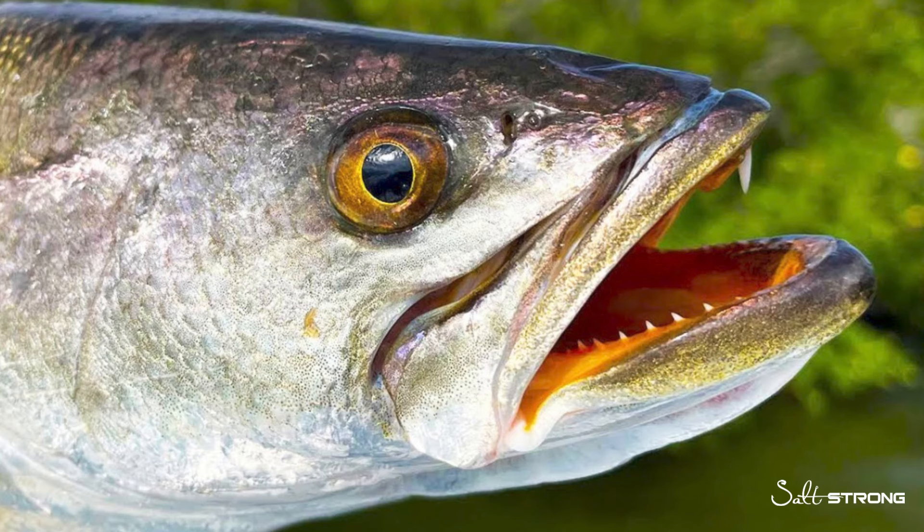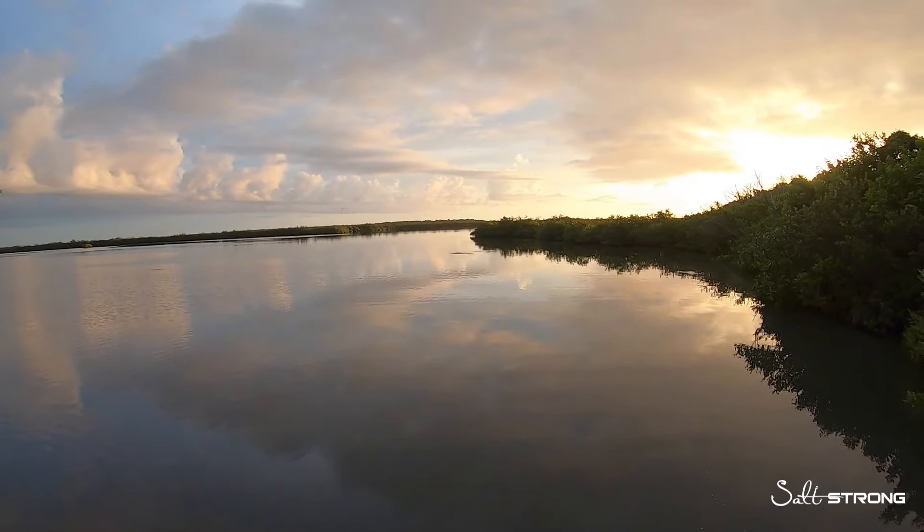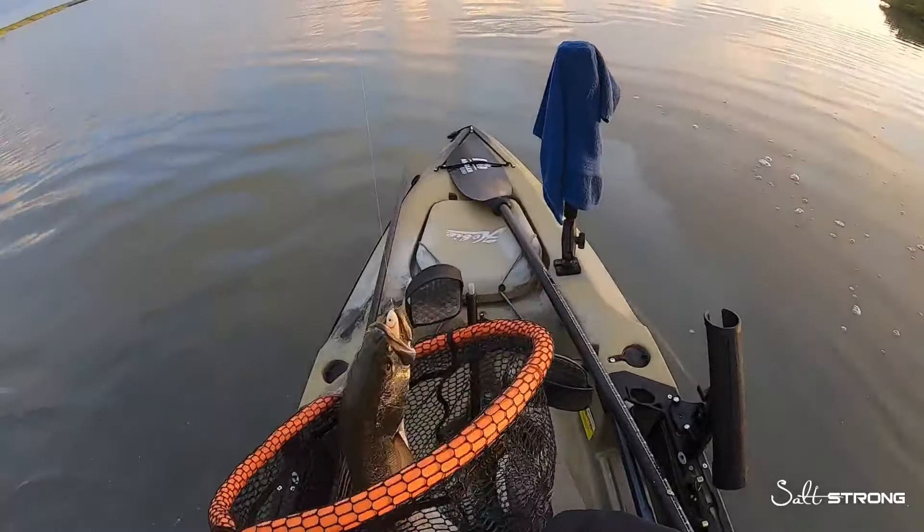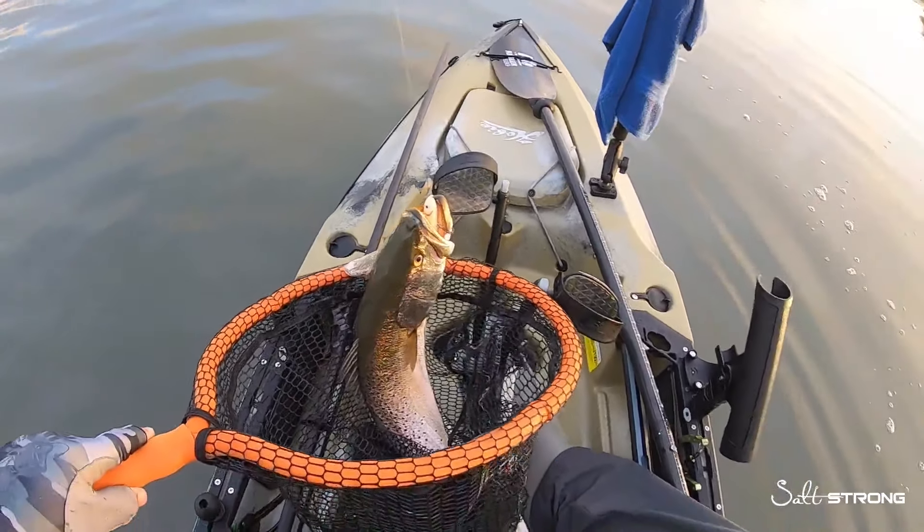That is because this jaw structure just isn't best suited for feeding off the bottom. So just like with snook, the best lure choices and presentations are going to be top water, subsurface, and lures that are just off the bottom.